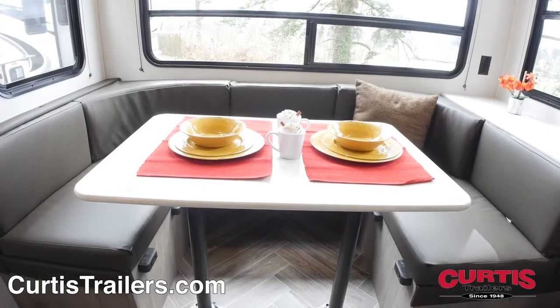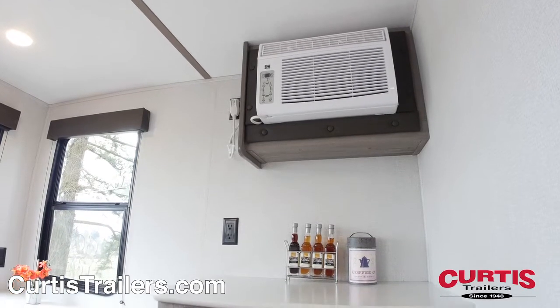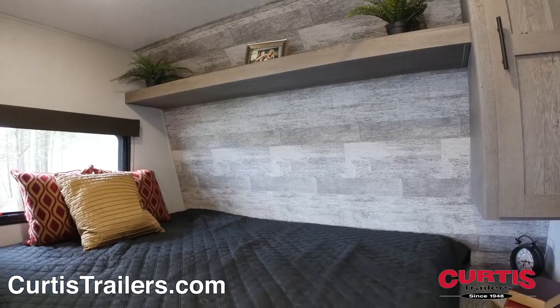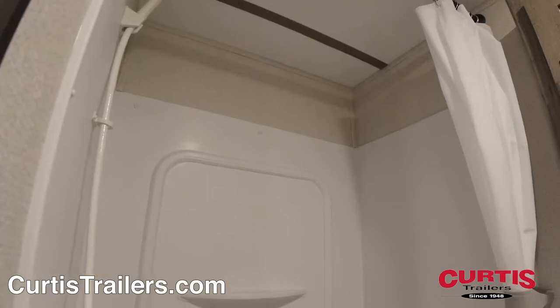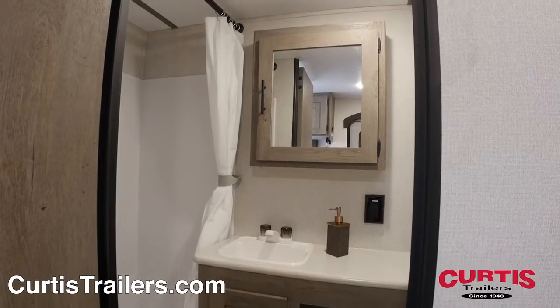Towards the back is the leather U-shaped dinette next to additional storage and an 8,000 BTU air conditioner. You'll also appreciate the queen-size bed with closet and power outlets, located next to the bathroom with a shower with attractive curtain, step-flush toilet, and mirrored medicine cabinet with sink.